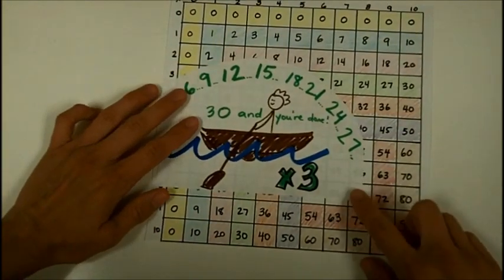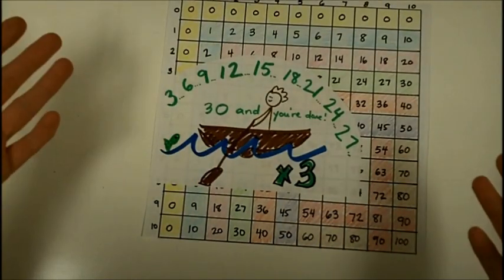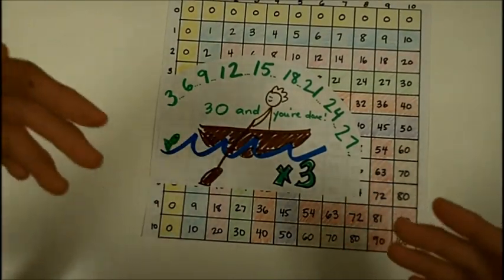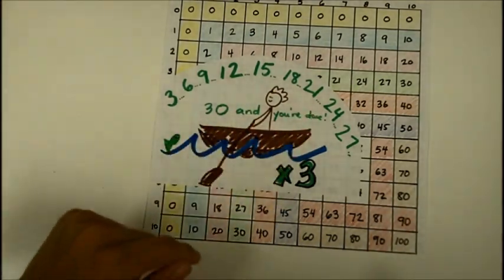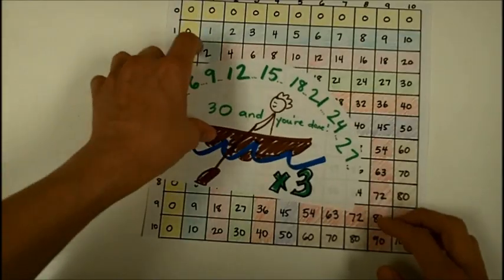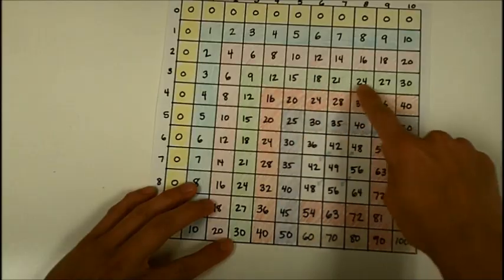Next, for threes, we can sing the threes song: three, six, nine, twelve, fifteen, eighteen, twenty-one, twenty-four, and twenty-seven, thirty, and you're done. You can use this threes song to count by threes, and look at how many facts you can remember if you can count by threes.